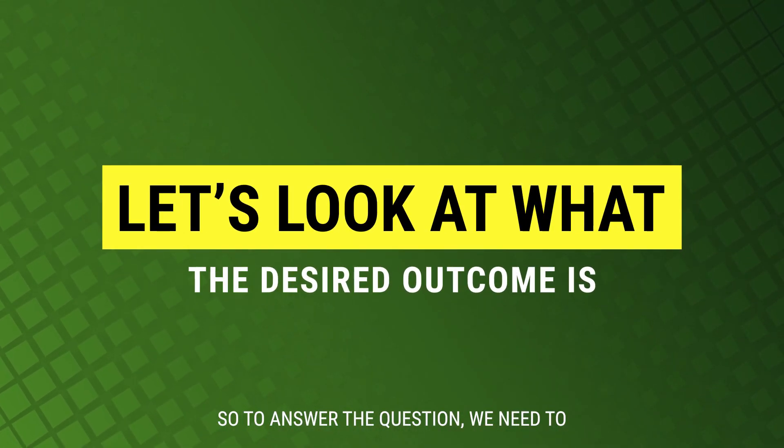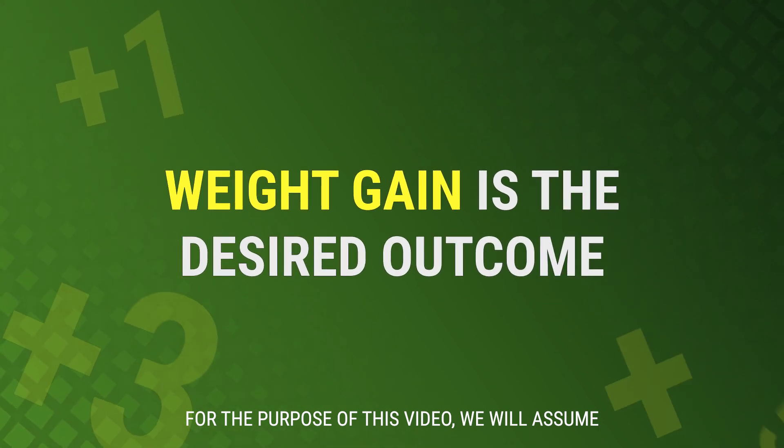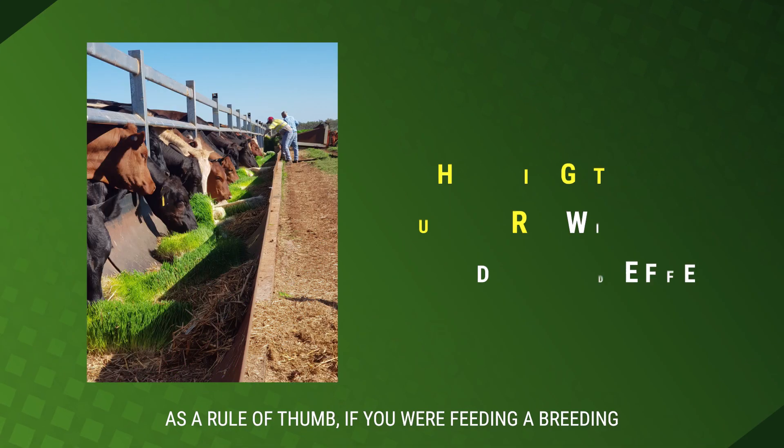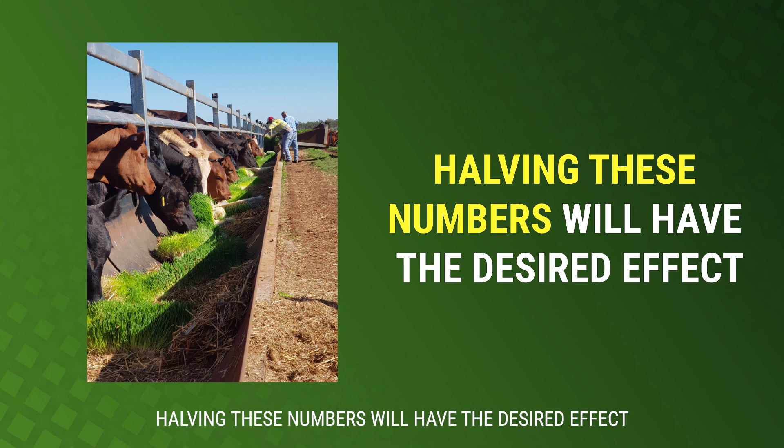To answer the question, we need to look at the desired outcome. For the purpose of this video, we will assume that weight gain is what we're looking to do. As a rule of thumb, if you were feeding a breeding herd and just wanting to maintain weight, halving these numbers will have the desired effect.